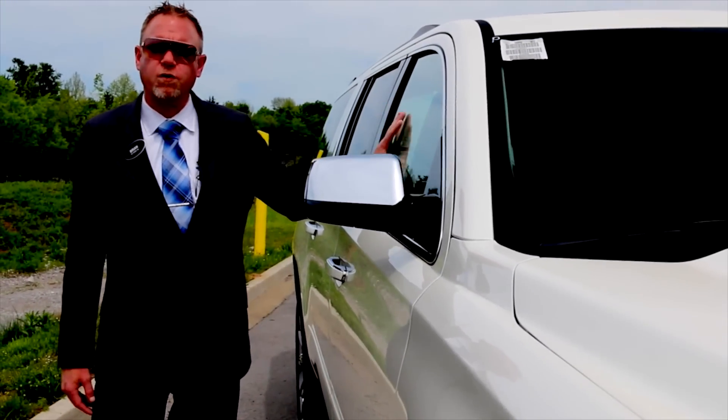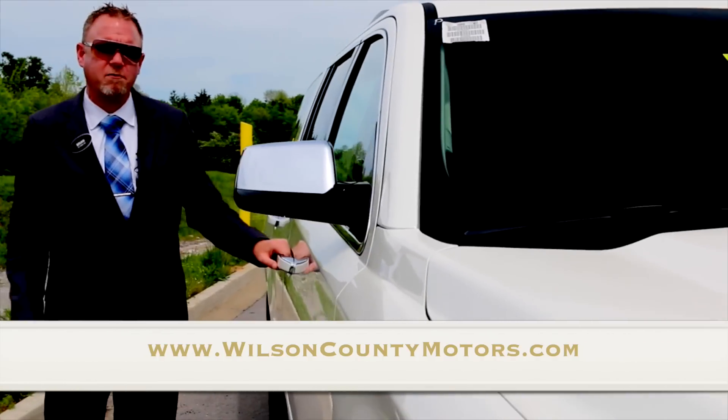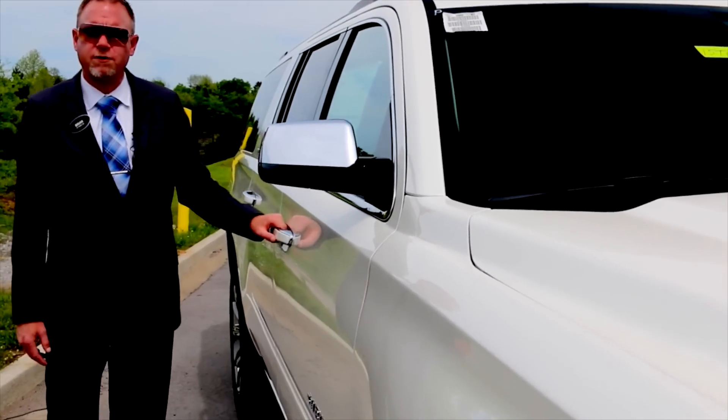If you'd like to see a copy of this window sticker or pictures of this Suburban, you can check out our website at wilsoncountymotors.com. Feel free to visit us 24-7, 365.